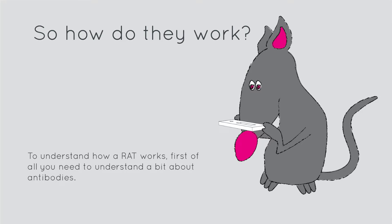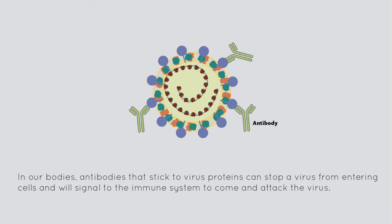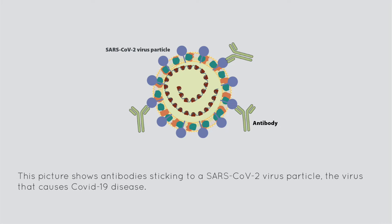So how do they work? To understand how a RAT works, first of all you need to understand a bit about antibodies. Antibodies are a type of protein that sticks to other molecules. They are made in our bodies and in the bodies of many other animals. In our bodies, antibodies that stick to virus proteins can stop a virus from entering cells and will signal to the immune system to come and attack the virus. This picture shows antibodies sticking to a SARS-CoV-2 virus particle, the virus that causes COVID-19 disease.